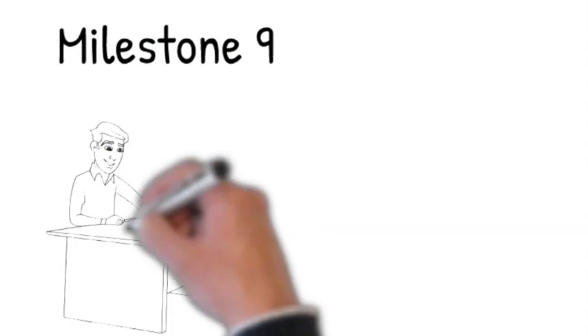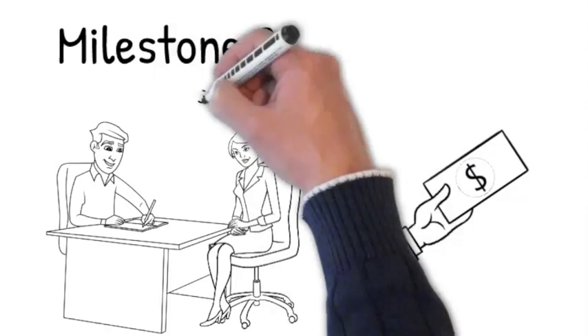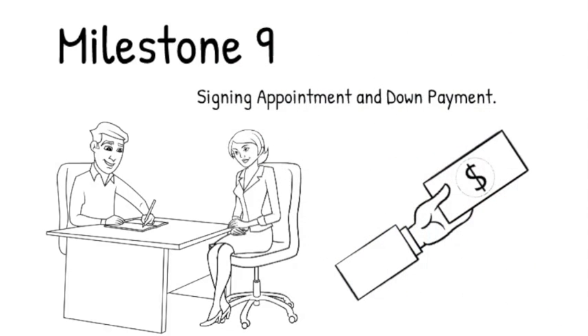Milestone 9: signing appointment and down payment. Either at the title company or by using a mobile notary, you will sign all documents needed in order to close. At the same time, you will bring the total amount needed for your down payment and closing costs with you to this meeting.